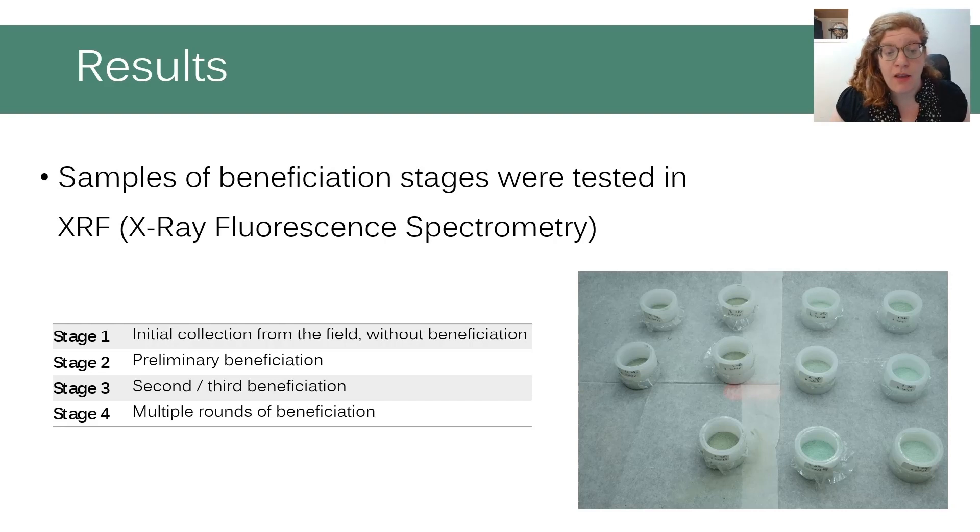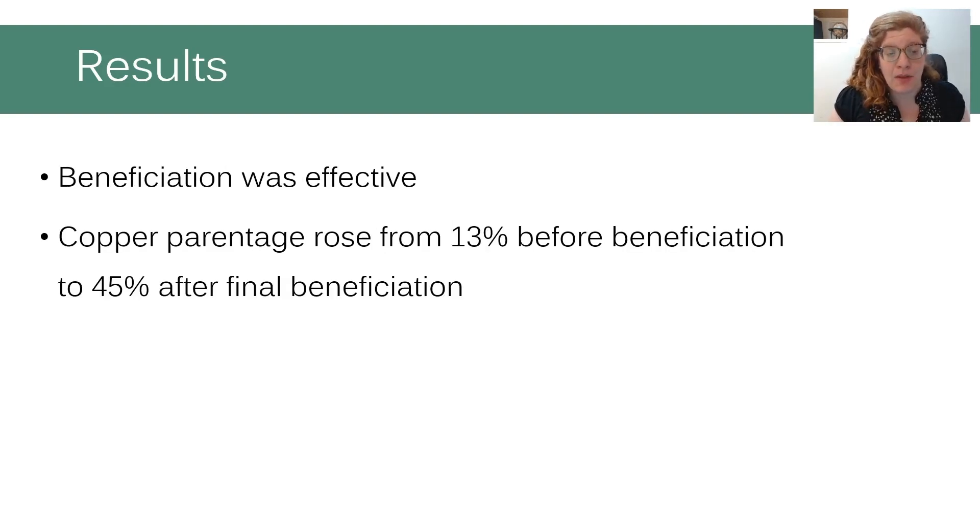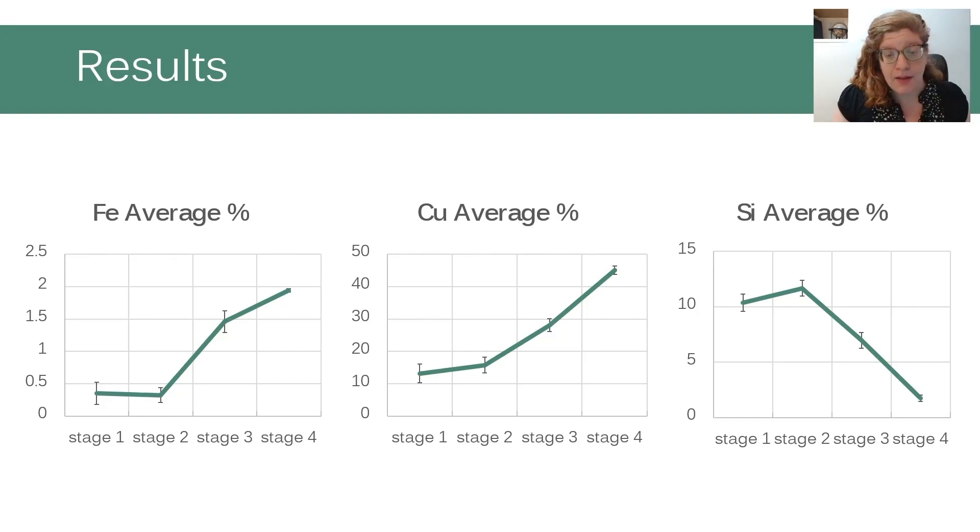While doing the beneficiation, samples from different stages were taken, crushed to a powder, and then tested using XRF to determine the chemical composition of the samples. XRF, or X-ray fluorescence spectrometry, is a test method in which samples are irradiated with an X-ray photon beam, causing electrons to emit X-rays at a specific energy level unique to every chemical component. The test shows clearly that the percentage of copper in the ore rose with each round of beneficiation, from 13% before beneficiation to 45% after the final beneficiation. Additionally, iron percentages rose and quartz percentages dropped. The results demonstrate that the beneficiation stage was very efficient and probably contributed to the success of the smelting.